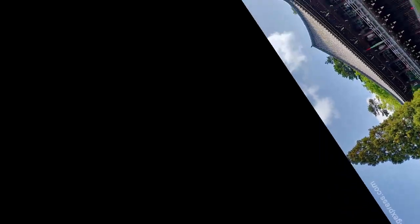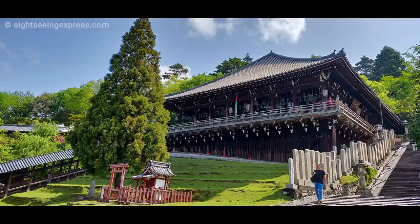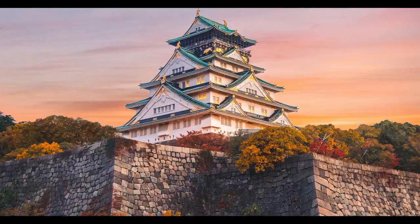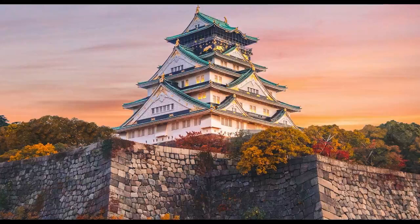Also of interest in Todaiji are its great south gate, Nandaimon — a two-story structure built on 18 columns with two statues standing 8 meters tall and guarding the temple entrance — and the Hall of the Great Buddha, the world's largest timber building.